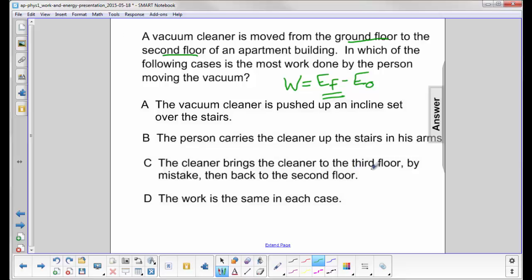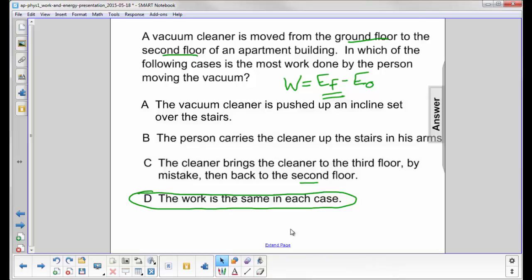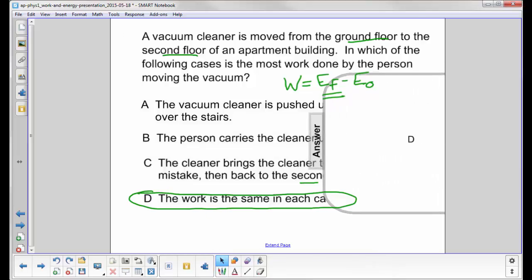If you go all the way to the third floor, you're doing positive work the whole way. But then when you come down to the second floor, you're doing negative work, so that third floor trip gets canceled out. Since the final energy is the same as the initial, the work done is the same in each one of these cases. The answer is D.